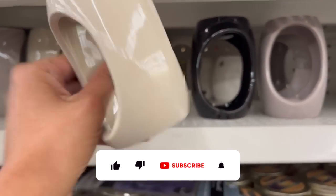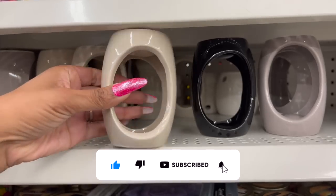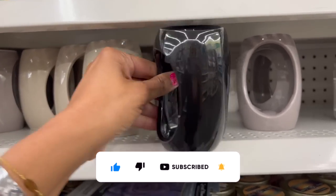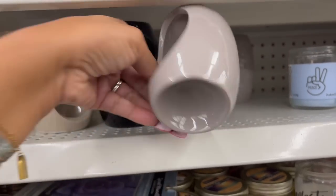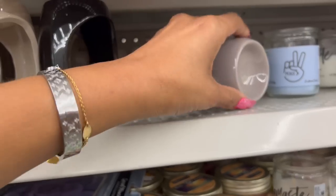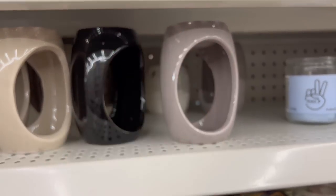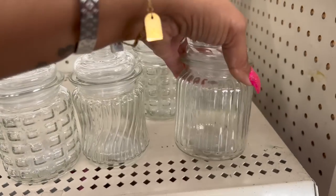How cute are these little tea light burners? They have them in brown, black, and gray — really, really cute. Great quality for a dollar twenty-five. These glass jars also look new — they have a few different styles.